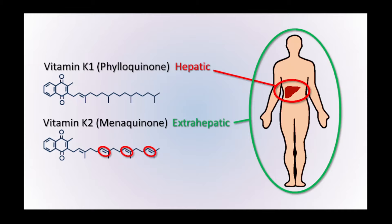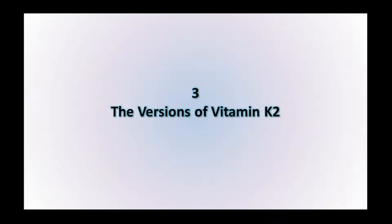The fact that the vitamin K-dependent proteins in the liver are fully carboxylated but the extra-hepatic vitamin K-dependent proteins aren't suggests that there isn't a vitamin K1 deficiency, but there is a vitamin K2 deficiency within the general population.